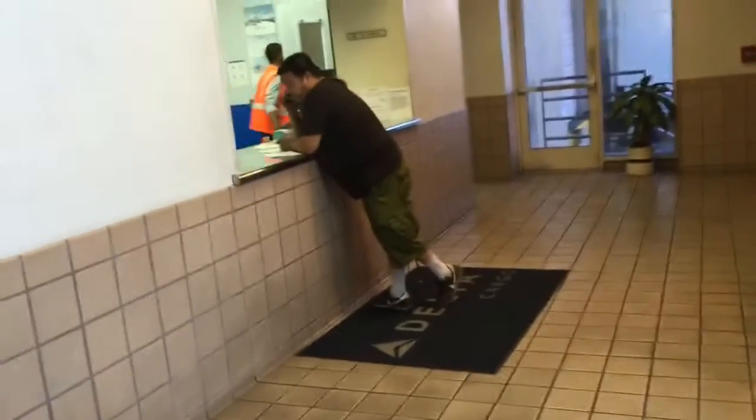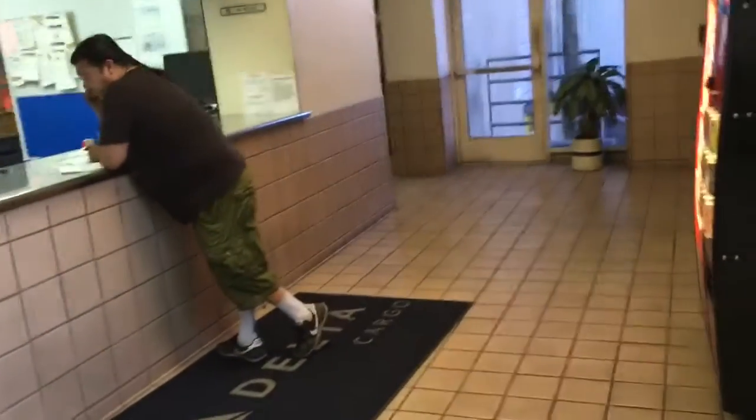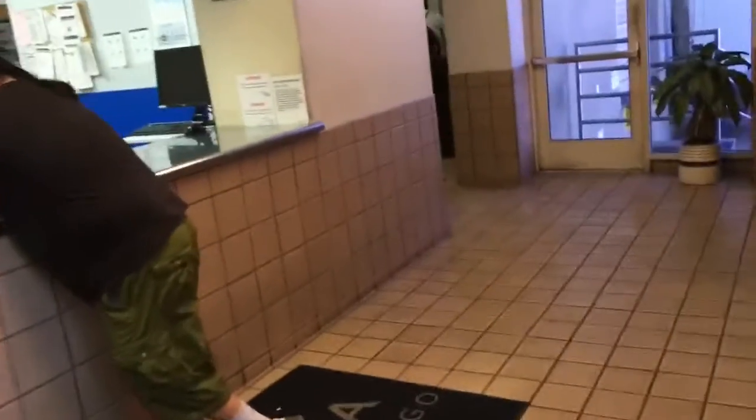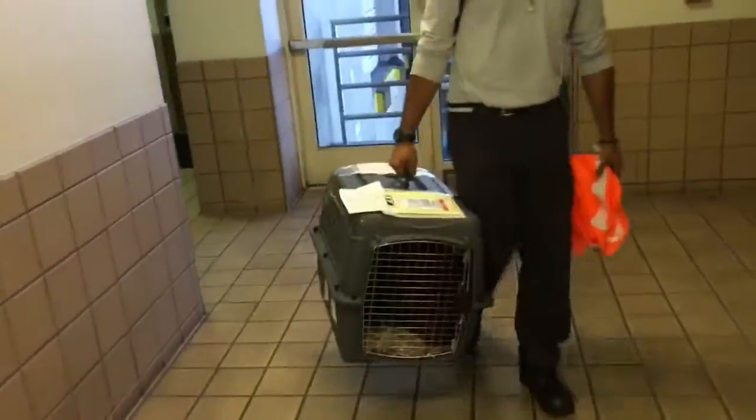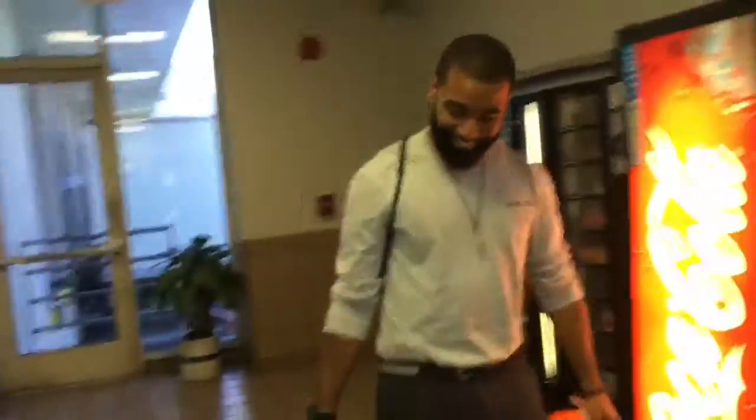Alright, so Steven works here for Cargo at Delta. He is going to be bringing the puppy out to see what this kennel looks like, and then we will deal with how we get the kennel and the puppy in the Ferrari. Okay, here comes Steven who works at the airport. We'll see how big this is. Do you think that thing is going to fit in the Ferrari here?